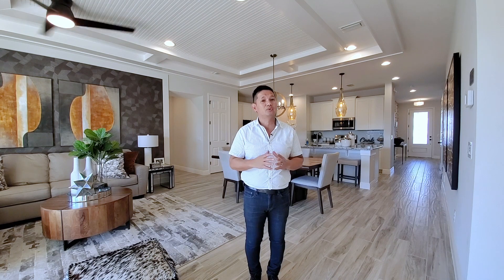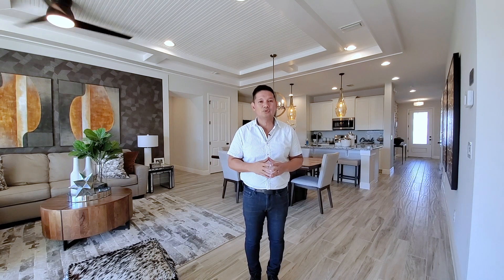Hey guys, Joe with Orlando Home Finders. Today I'm in St. Cloud, just south of Lake Nona. I am at a waterfront community, so if you're looking for that access to larger lakes, this is a great community for you. Not many opportunities elsewhere. Give me a call at 407-484-8458 or email me at orlandohomefinders@gmail.com.